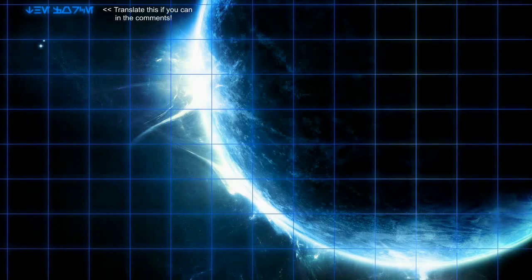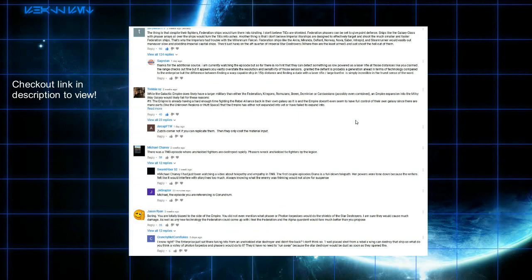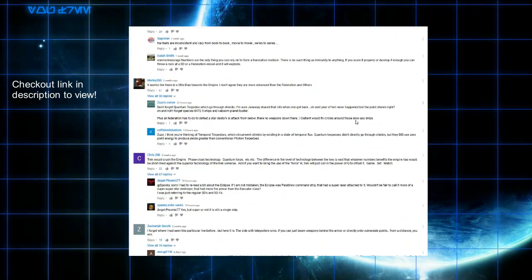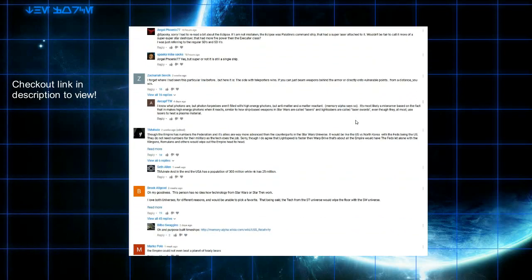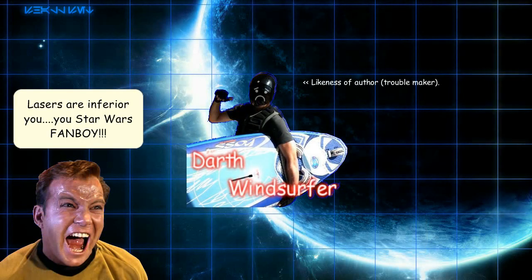So I'll tell you what prompted this video. After the release of my Empire vs. Federation — a Star Wars vs. Star Trek crossover scenario video — the comments continued and continued, with debates between Star Wars fans and Star Trek fans. The Star Trek fans were a little miffed by how I portrayed Star Wars lasers.